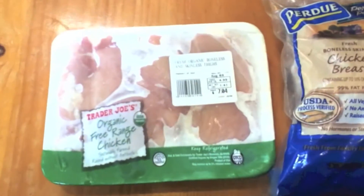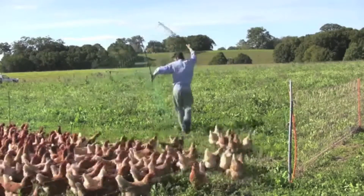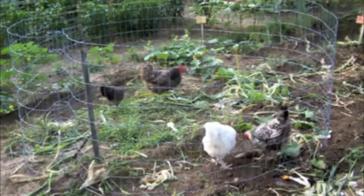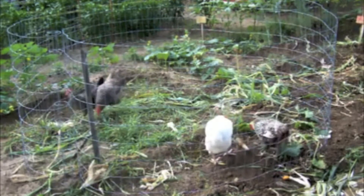Free range is the way chickens are supposed to be for the most part. They are out under the sun and they're digging in the dirt, eating bugs, and you can feed them compost and rotten vegetables and stuff.